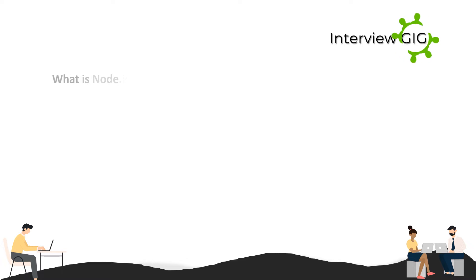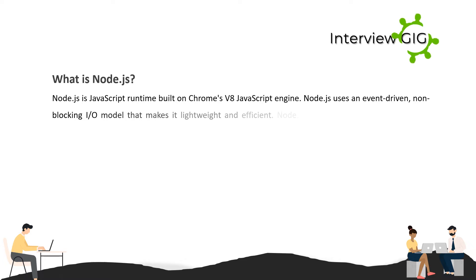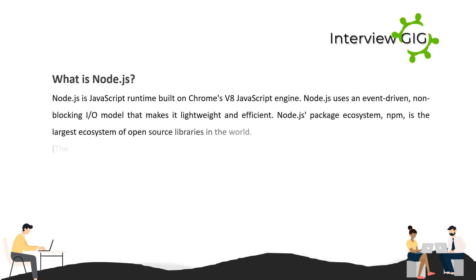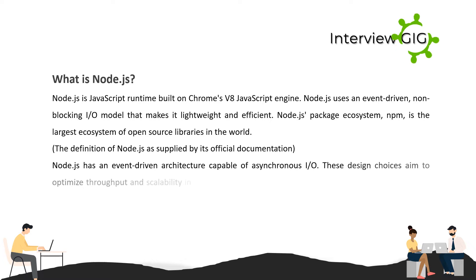What is Node.js? Node.js is a JavaScript runtime built on Chrome's V8 JavaScript engine. Node.js uses an event-driven, non-blocking I/O model that makes it lightweight and efficient. Node.js package ecosystem npm is the largest ecosystem of open source libraries in the world. The definition of Node.js is supplied by its official documentation.